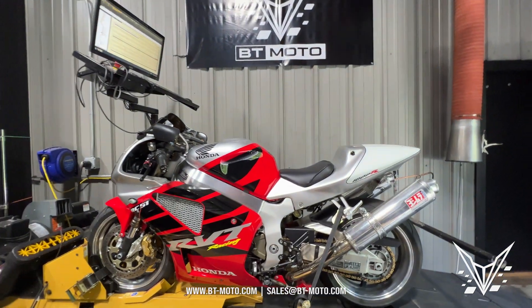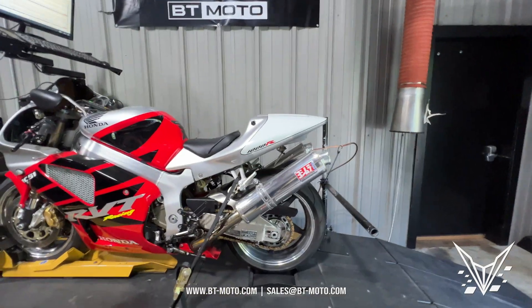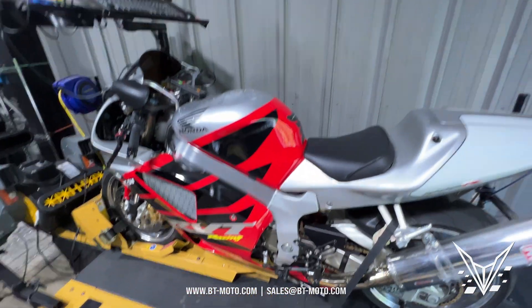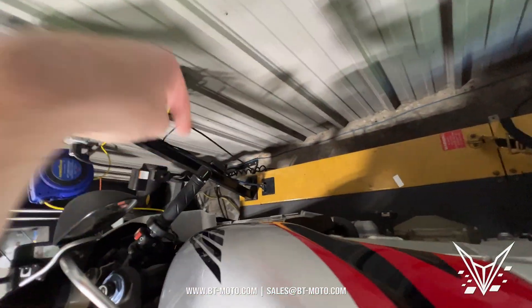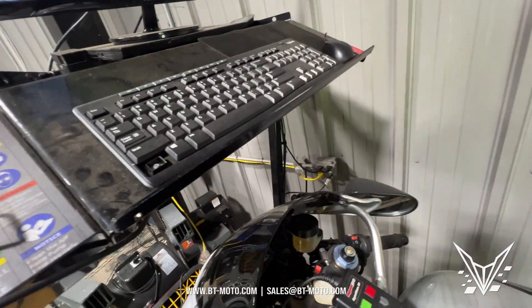A lot of people are getting sold dyno tunes for BMWs with the sniffer in the tailpipe — you're not getting the information you need. We ran two channels here: channel one and channel two, with channel two also on the cylinder head below, and we got drastically different data.